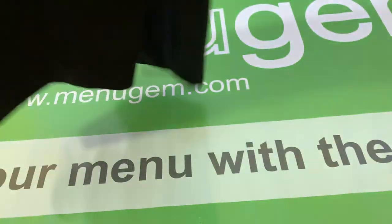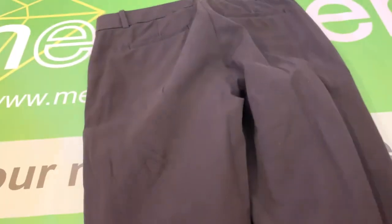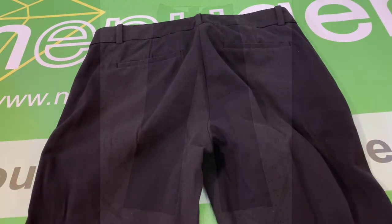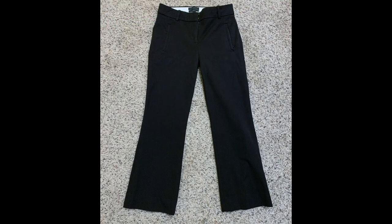I'll show you the back. And we'll go ahead and take a look at the photos here.